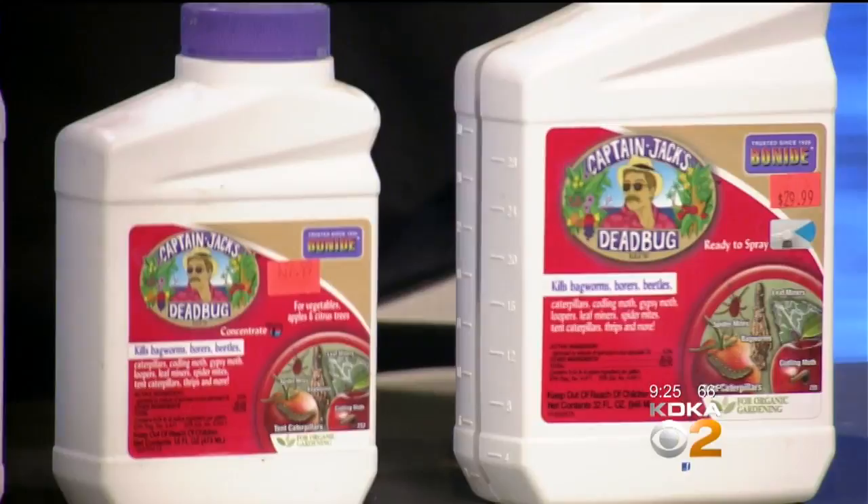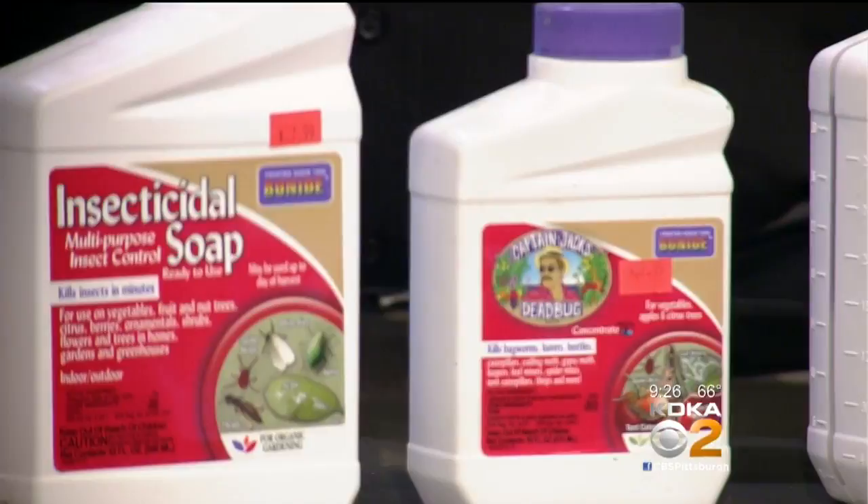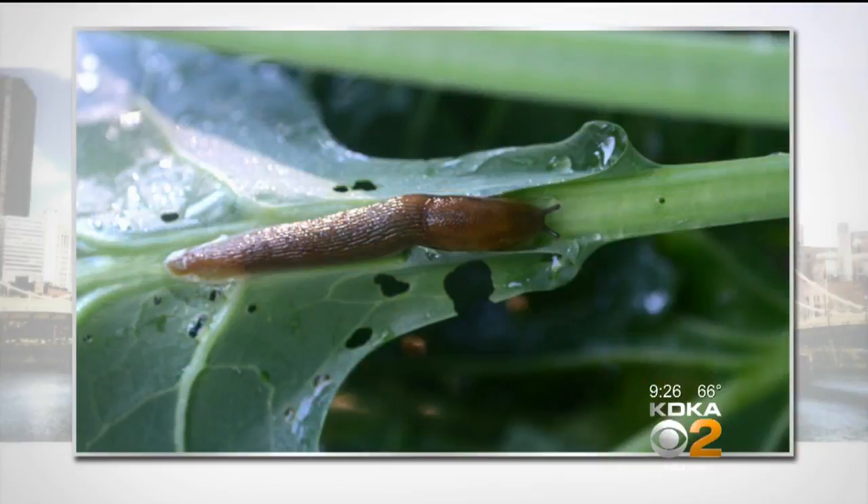For slugs, we have something called Sluggo. It's just a little pellet that you put down. Slugs are soft-bodied snails without the shell, and they'll eat hostas, marigolds, and all sorts of things. Sluggo works for them.